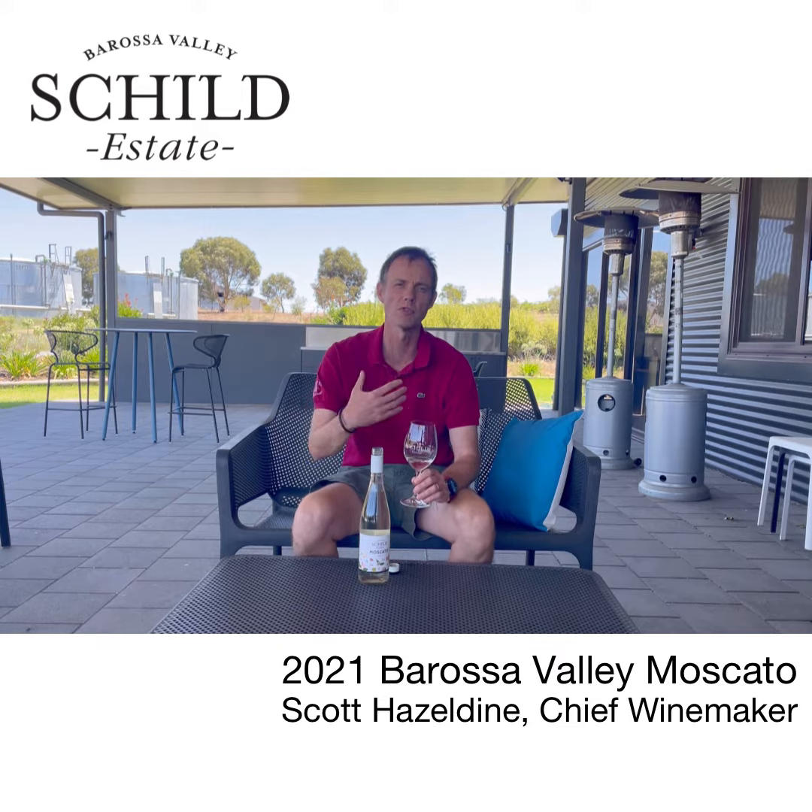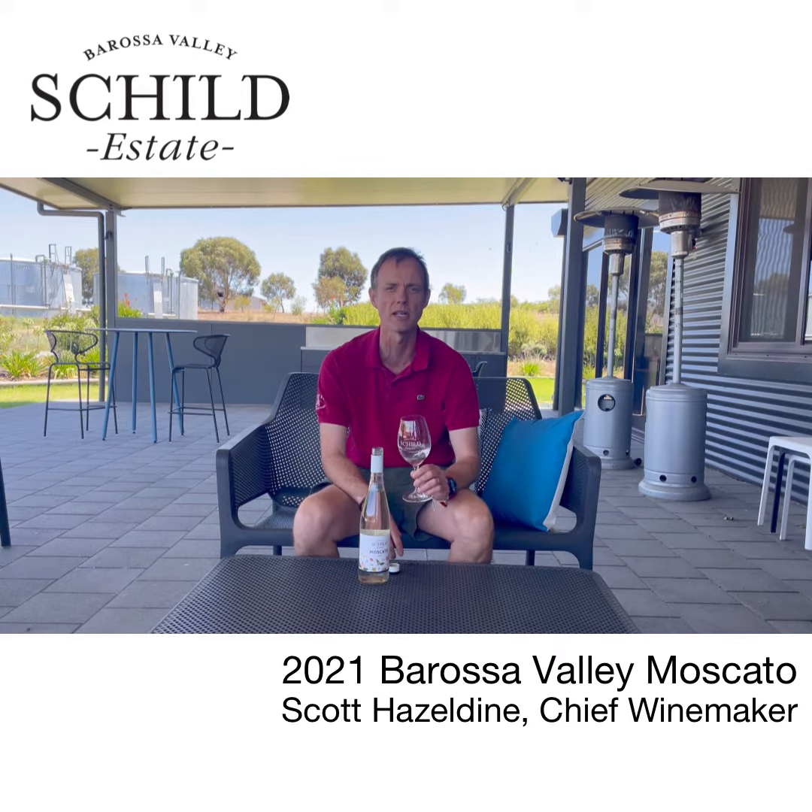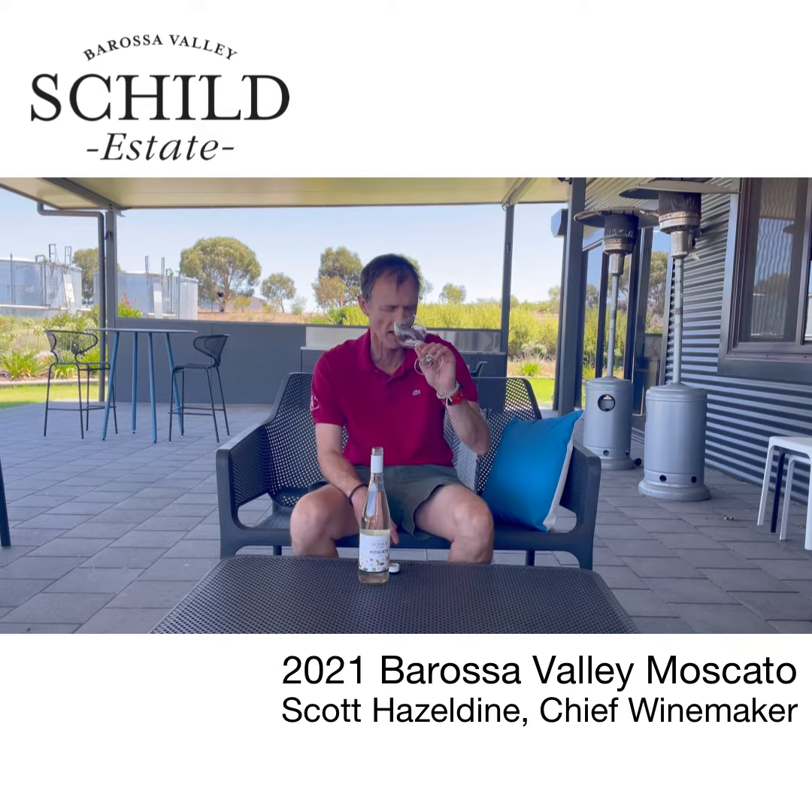What you tend to see is a real sort of dominant elderflower character in there, some floral blossom going on, really distinctive — and that translates to the palate too.